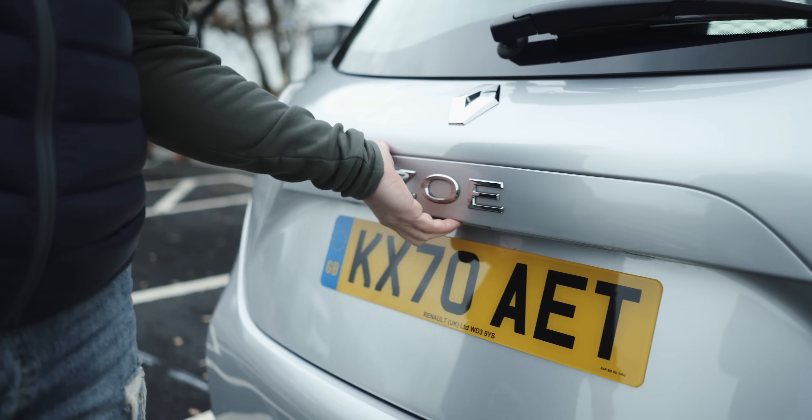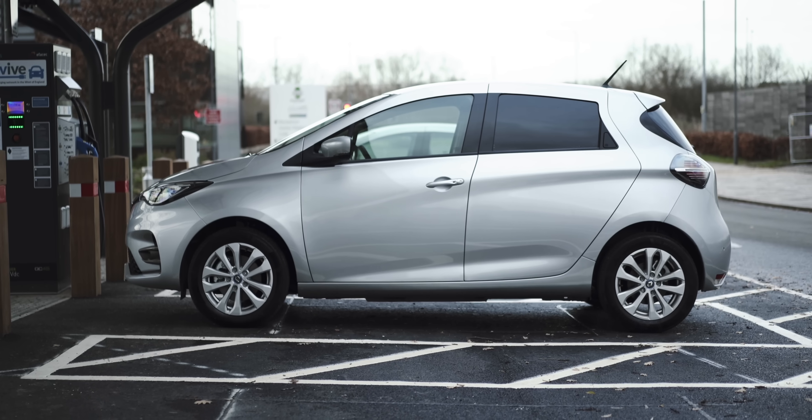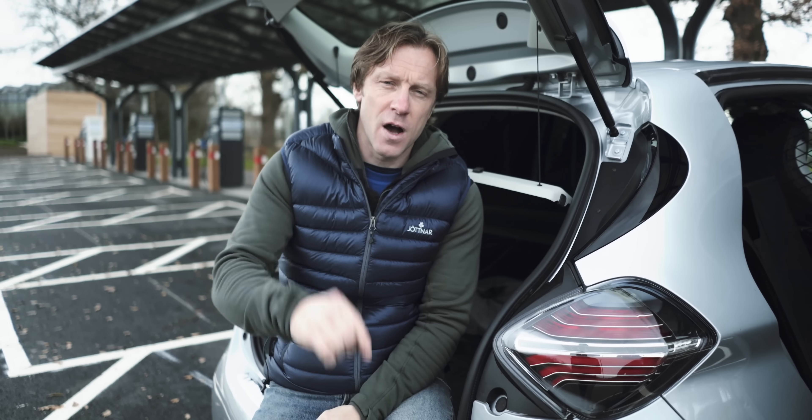We are going small — the smallest van we've come across so far. It's about buying the best van for you.